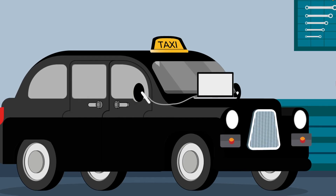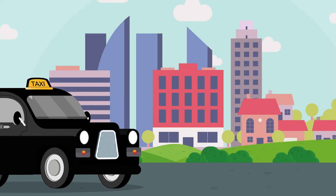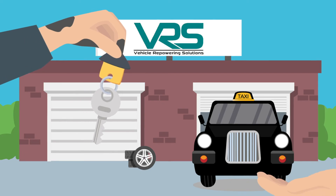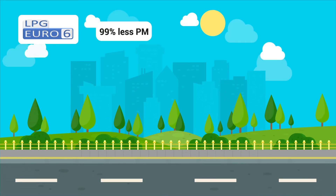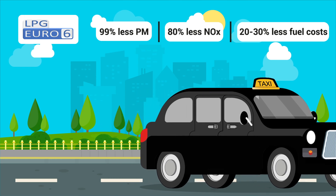Finally, we carry out system checks and testing to complete the process. On collection, we'll provide you with a full demonstration, including how the system operates and how to refuel, leaving you to enjoy a vehicle compliant with clean air zones.